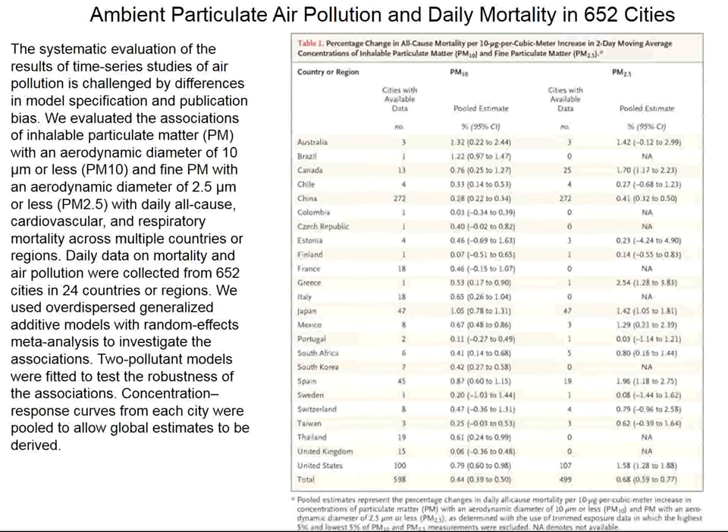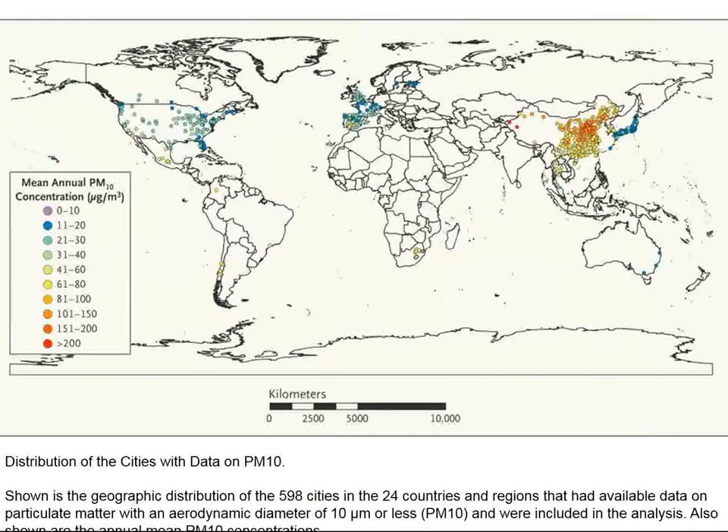Although Germany has a major dust institute sponsored by the Helmholtz-Gemeinschaft, located in Munich, I suppose either they weren't asked or they were too snooty to participate. Most of the centers are in China, Japan, Spain, UK, France, even Poland and Estonia — none in Germany. In the United States there are numerous centers, and some in South America.